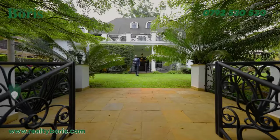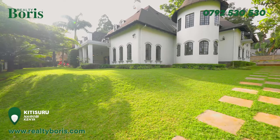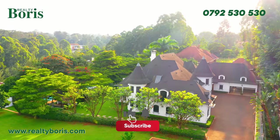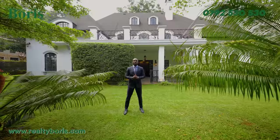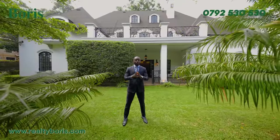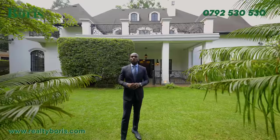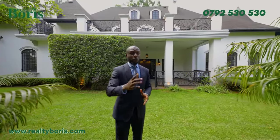It's your guy Boris Yeltsin, straight from Kitisuru, in a French Normandy architectural design mansion — five bedrooms all en suite, with a two-bedroom guest wing and a parking lot that can easily contain ten cars comfortably. The property sits on one acre with a built-up area of 10,000 square feet. It comes with a 20-meter long swimming pool and a fountain water feature on the right-hand side.